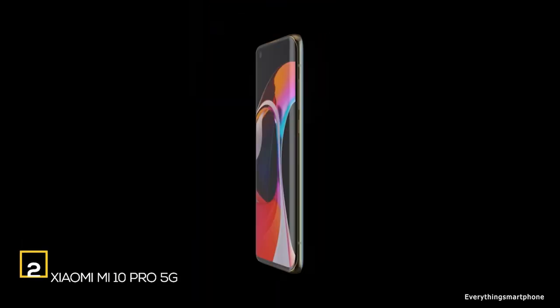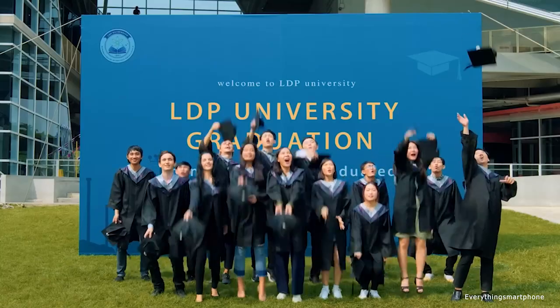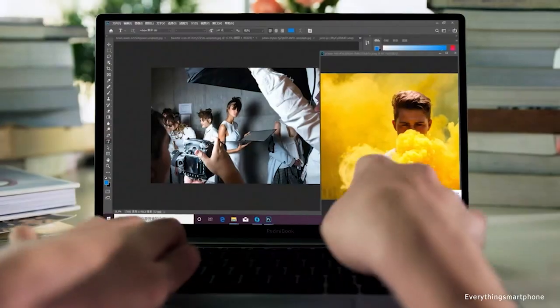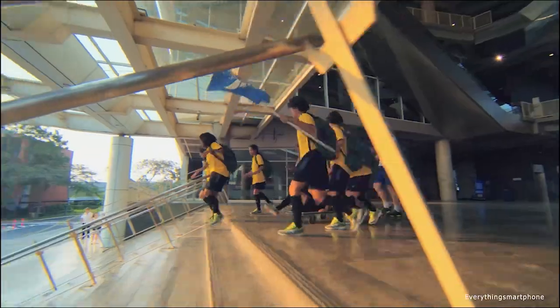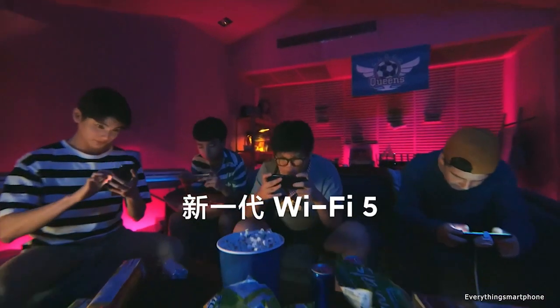The Xiaomi Mi 10 Pro is a Chinese flagship smartphone containing one of the most powerful processors on the market. It was available from February 2020. The phone has a 6.67-inch Super AMOLED touchscreen display with a resolution of 1080 x 2340 pixels, an aspect ratio of 19.5:9, and is protected by Corning Gorilla Glass 5. It features a 7nm Snapdragon 865 processor with GPU Adreno 650, 8GB or 12GB of RAM, and 256GB or 512GB of internal storage, with no memory expansion support.